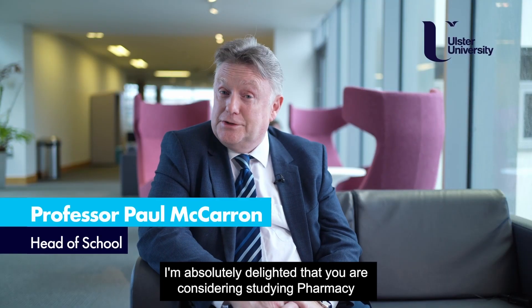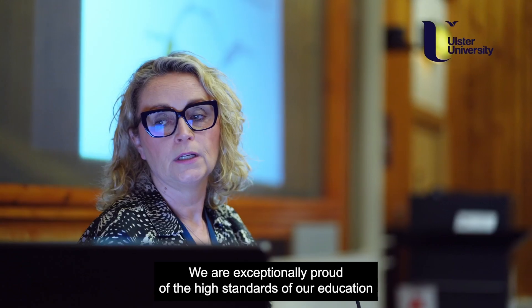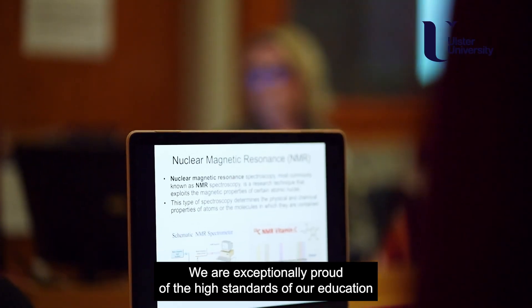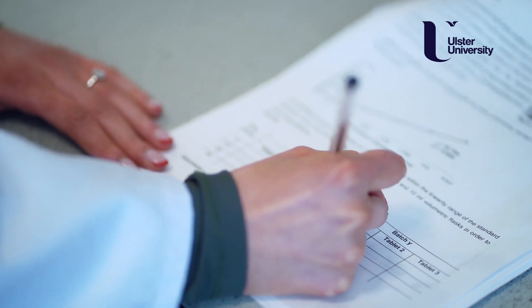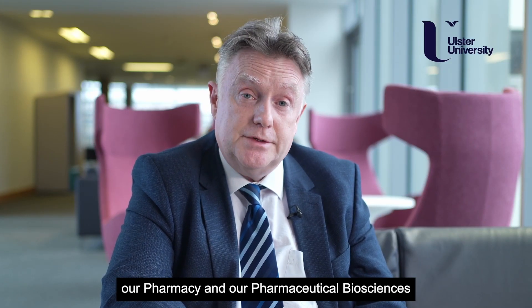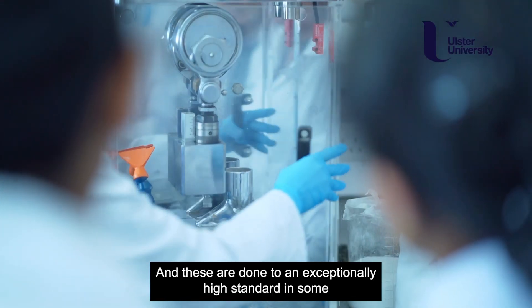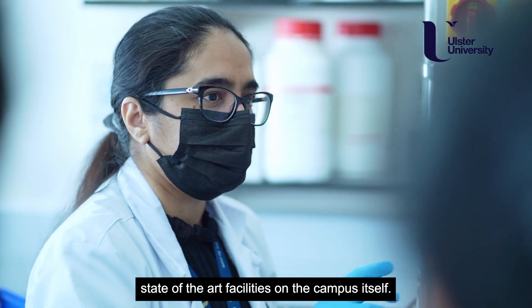I'm absolutely delighted that you're considering studying pharmacy here on the Coleraine campus at Ulster University. We are exceptionally proud of the high standards of our education and our research profile within the school. We deliver two main programs: our pharmacy and our pharmaceutical biosciences, and these are done to an exceptionally high standard in some state-of-the-art facilities on the campus itself.